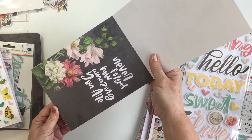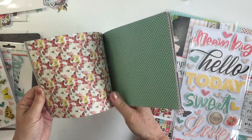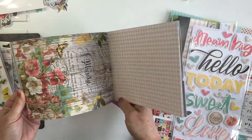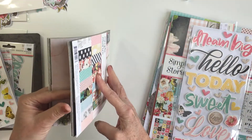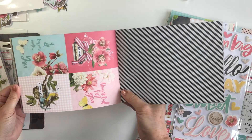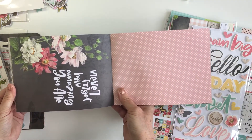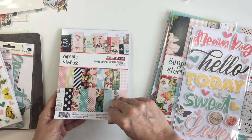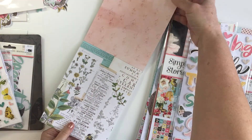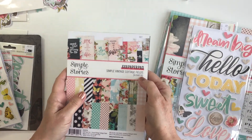I also got the eight by six paper pad, which I love. It's got a smaller scale of the same patterns that are in the patterned paper, and it just shows you how pretty the color palette is and all the different patterns that are in the 12 by 12 paper collection. You get four by three cut-aparts and lots of double-sided papers, which is really great for mini albums — when you've got an eight by six insert, both sides get finished in one fell swoop. You get 24 papers, two of each design.